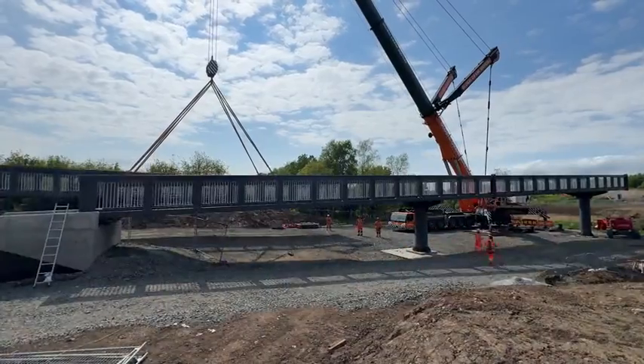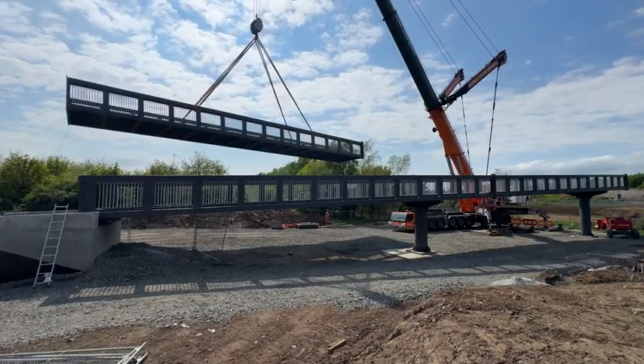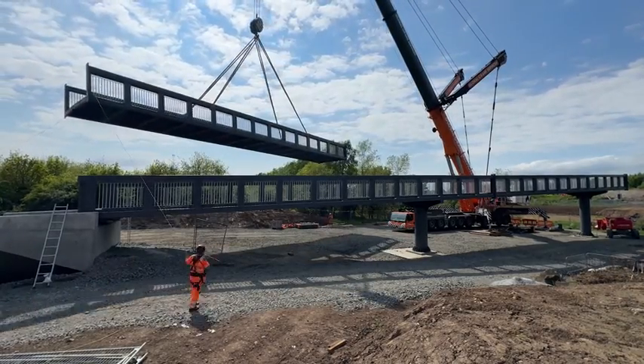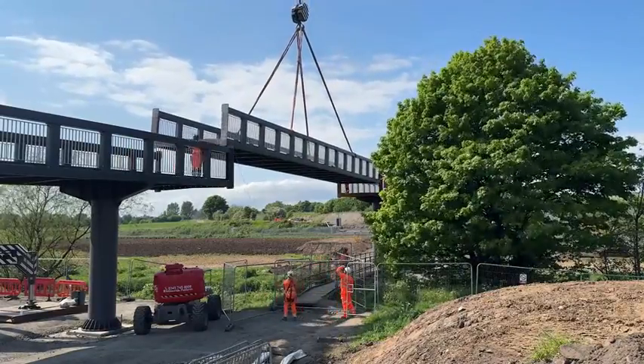The bridge itself is 150 metres from abutment to abutment and it's six spans long. There's been 14 lifts in total for the crane — we've got a 750-ton crane — and we're about to lift in the last piece.